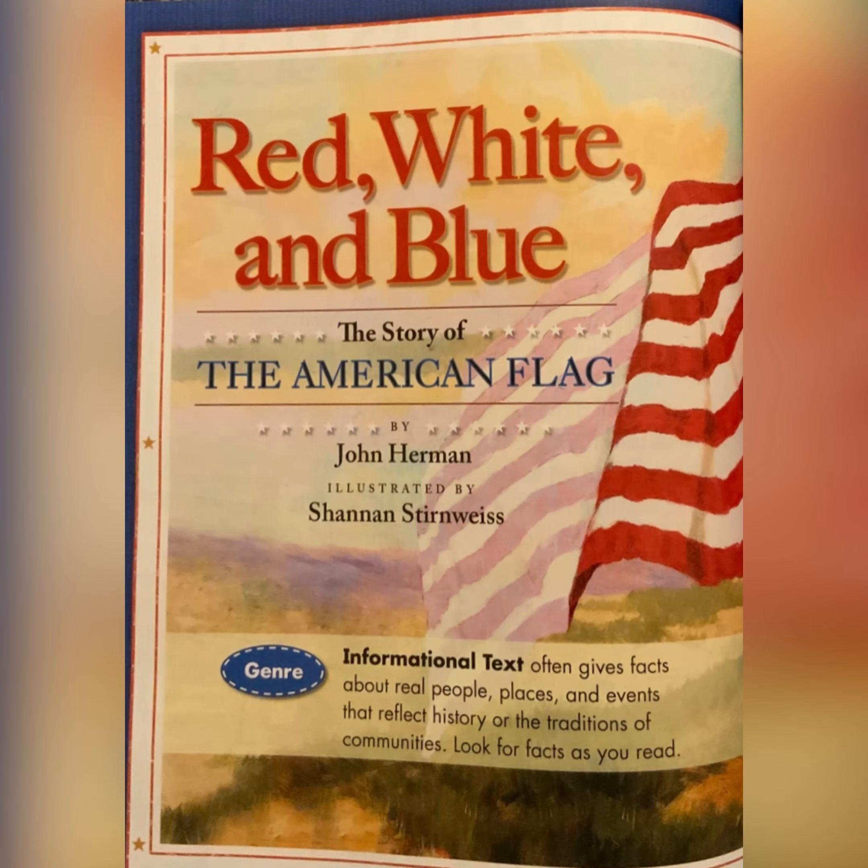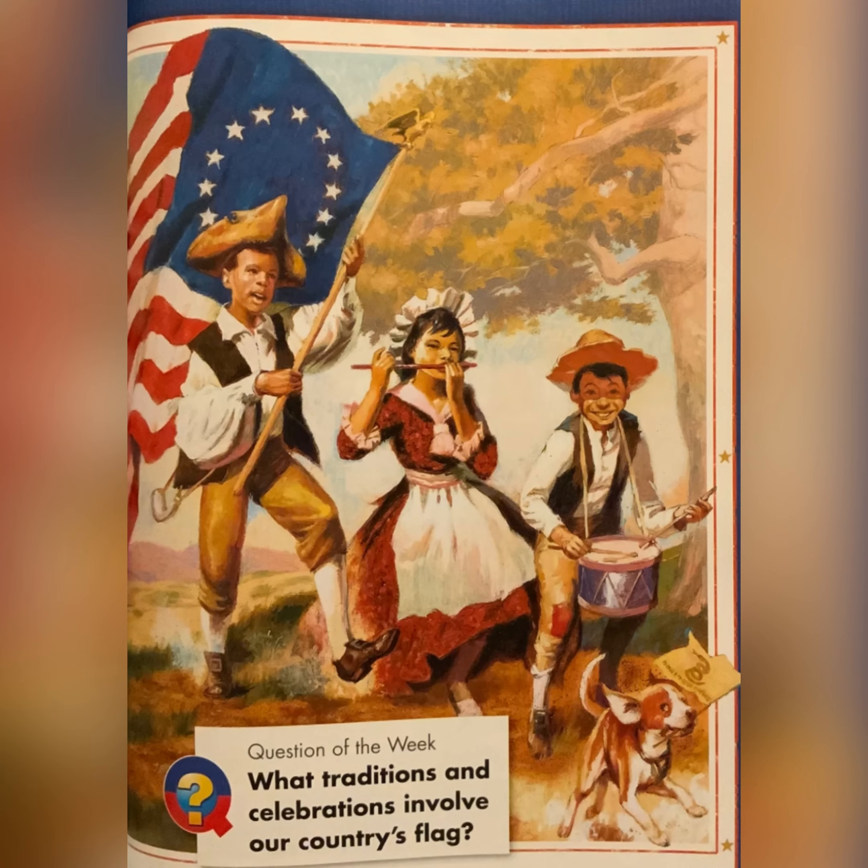Red, White, and Blue: The Story of the American Flag by John Herman, illustrated by Shannon Sturwitz.